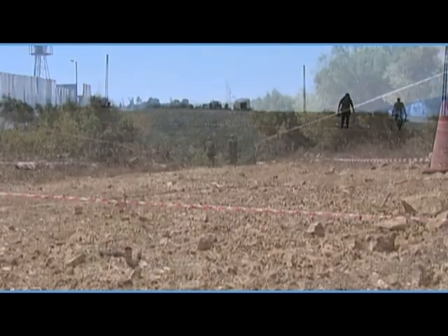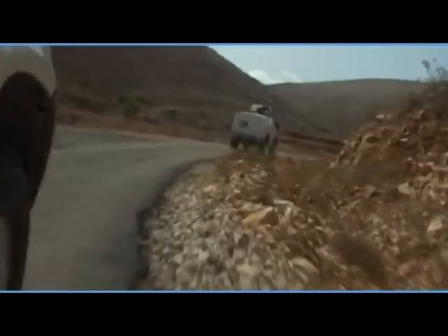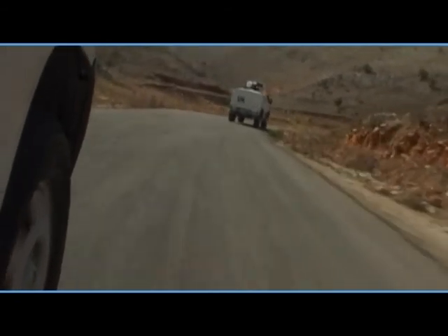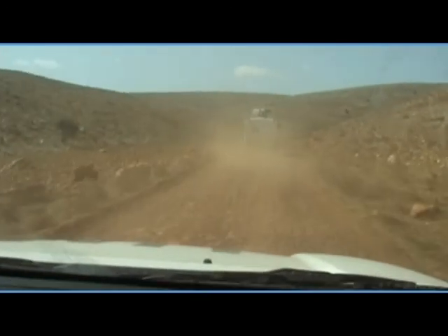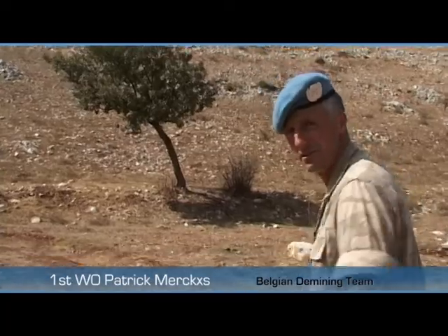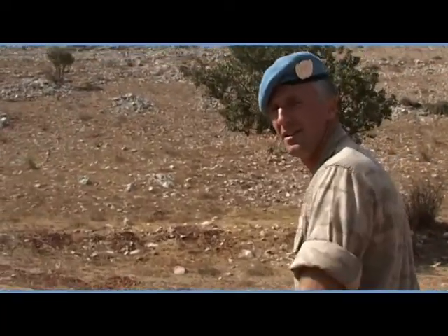Sadly, eight UNIFIL deminers have been injured since 2006, and two men have paid the ultimate price. French Warrant Officer Eric Lalloyeux died in 2007, and Belgian Warrant Officer Stéphane van Pategem lost his life in 2008 in this remote area. A shepherd had asked UNIFIL to clear eight UXOs on his land. Stéphane came here, found several UXOs, and at that moment the accident happened.